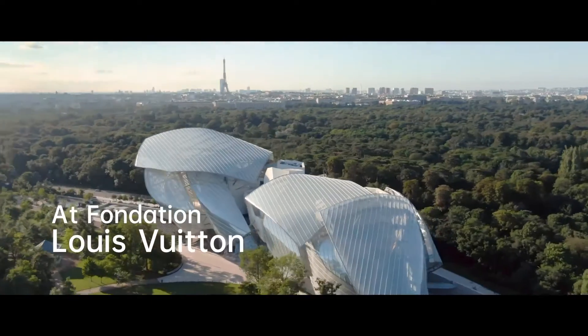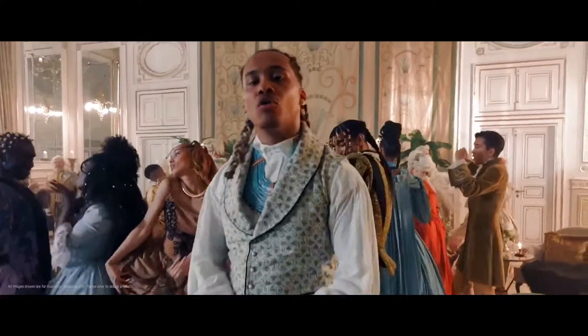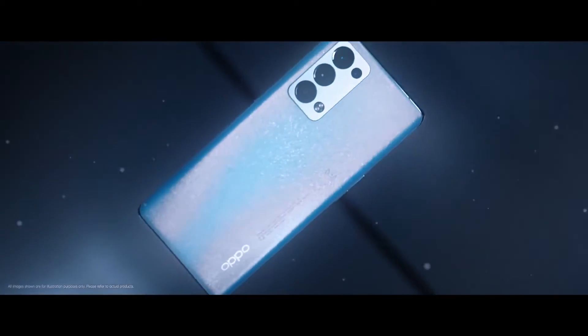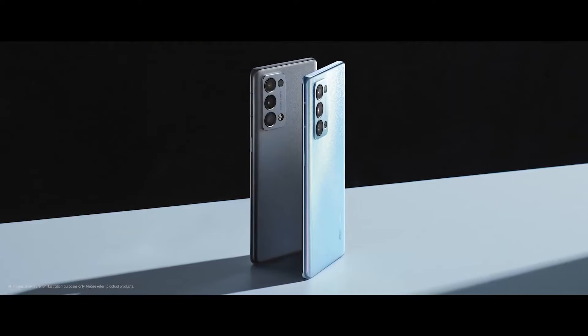Welcome to the Reno6 5G Series Launch. I'm excited to announce our latest collaboration with Kelvin Colt. This is the Reno6 Pro 5G, one of the slimmest smartphones we've ever created. It features the Oppo Glow finish in two stunning colors: Arctic Blue and Lunar Grey.